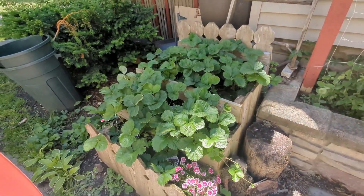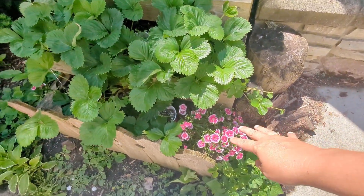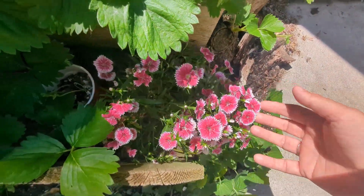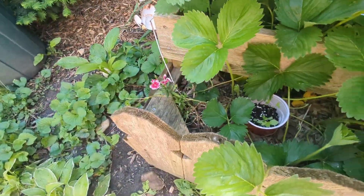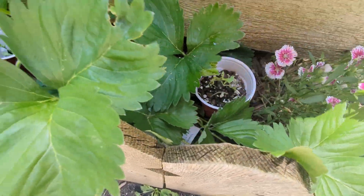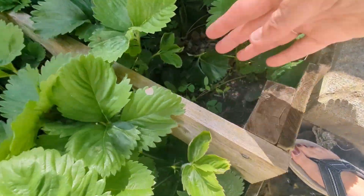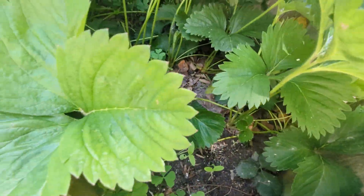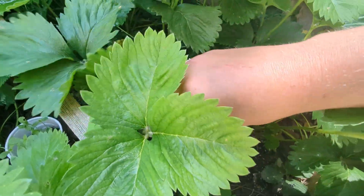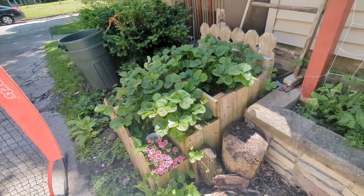This has turned into a strawberry bed — it was not my intention. I just threw a couple in there and this is what happened. I've got some dianthus on the ends. I planted some zinnias here and here, put them in cups so they'd get a little more height. And back here in a couple holes I planted some sunflowers. We'll have to see — this will be a surprise.